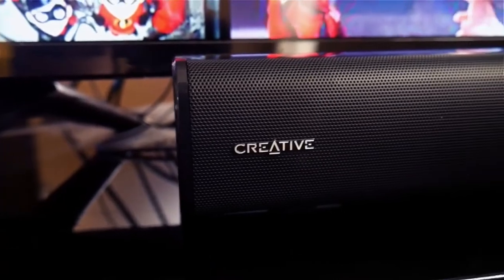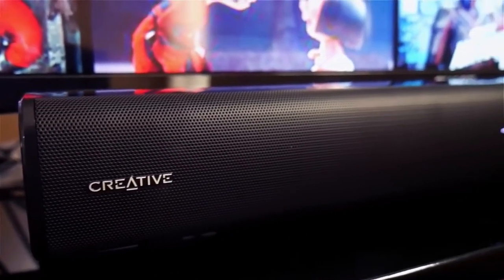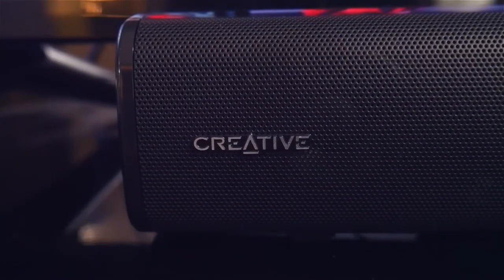In this video, we're going to be checking out the best budget soundbar ever. The Creative Stage is a 2.1 high performance soundbar with a subwoofer. Just to let you guys know, Creative did send me this soundbar for free and I will be giving an honest review on it.